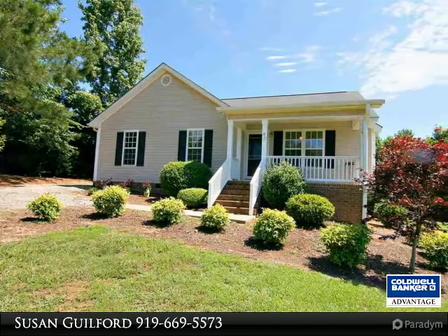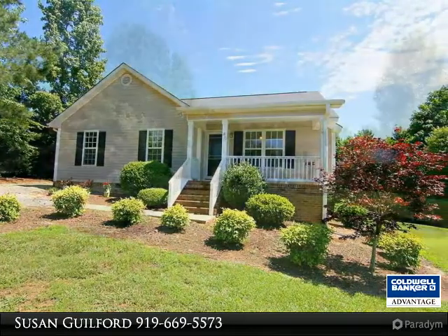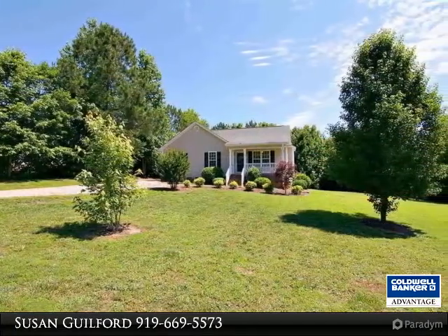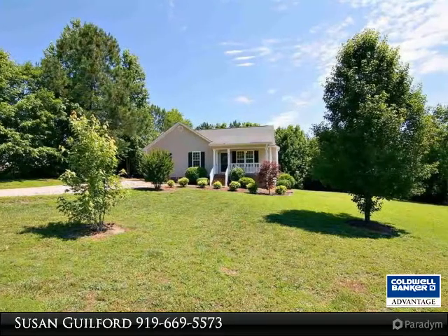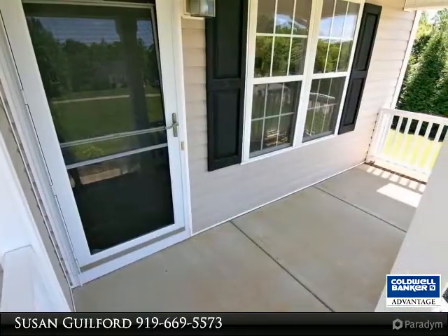Better than new ranch! Beautiful new floors and freshly painted, this home is picture perfect. 3 bedrooms and 2 baths with a large spacious living room and kitchen. Gas logs in the living room, vaulted ceilings, and a boat kitchen and living room.